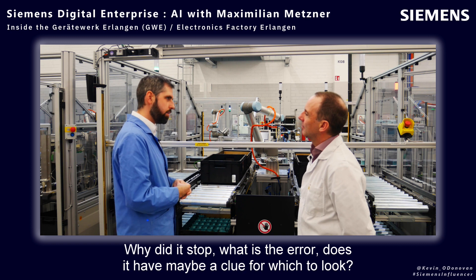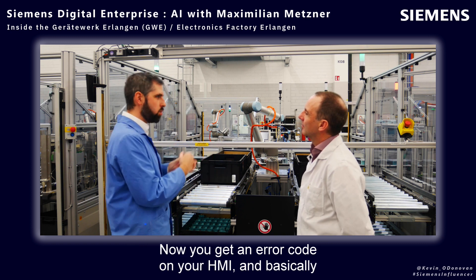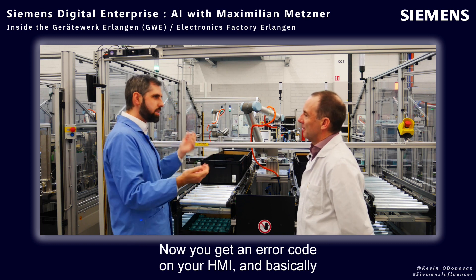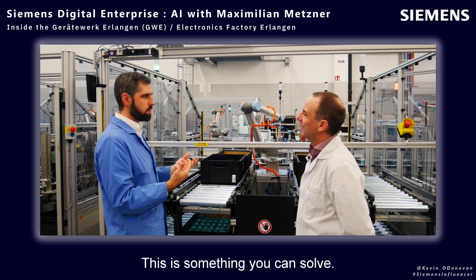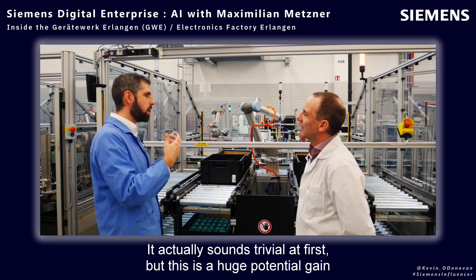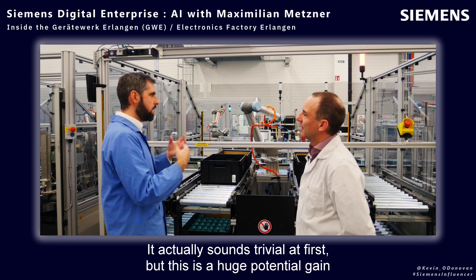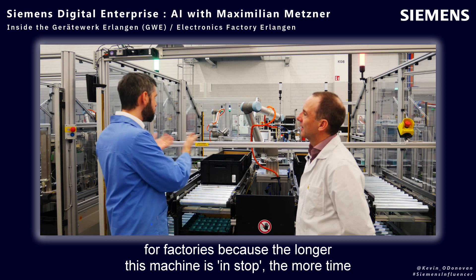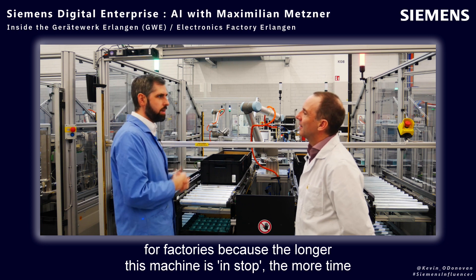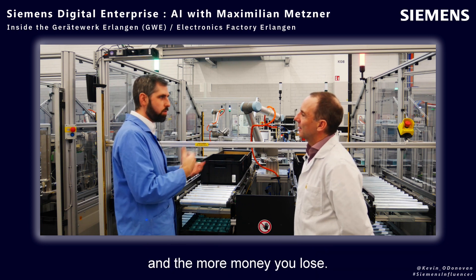Right now you get an error code on your HMI and basically have to look into the manual to find out what happened. This sounds trivial at first, but it's a huge potential gain for factories, because the longer a machine is stopped, the more time — and the more money — you lose.